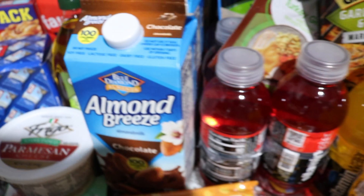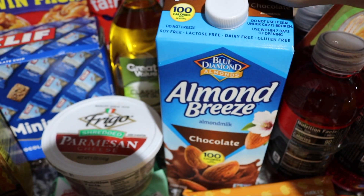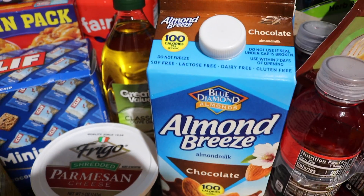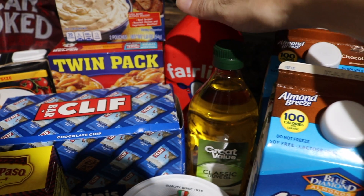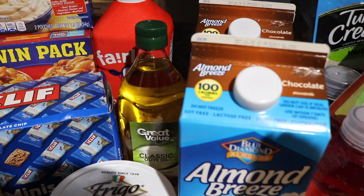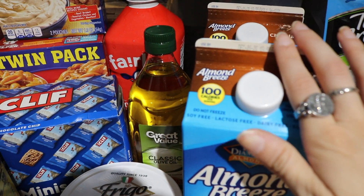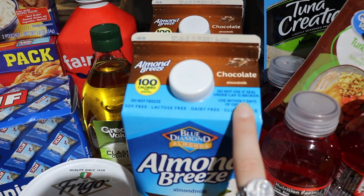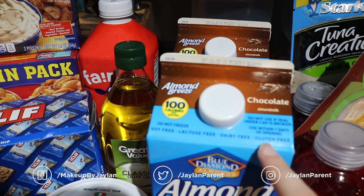Moving on, I have two chocolate Almond Breeze milks because we drink these Curium shakes — we try to every single day and they taste so much better with almond milk than water or regular milk. We actually don't do really any dairy milk. We even get the Fairlife lactose free. So yeah we try to stay away from a lot of lactose products — not necessarily dairy free but lactose free. We go through these pretty quick and I only had two left at the store, otherwise I probably would have gotten a third. They also have one called Hint of Honey — oh my gosh it's so good. I like to do half and half and I'm almost out of my Hint of Honey, but Walmart doesn't carry it and I don't remember where I found it.